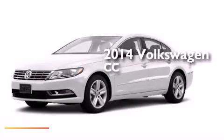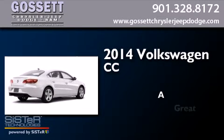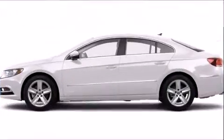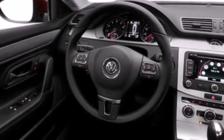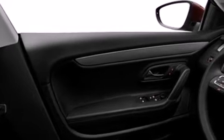This is a brand new 2014 Volkswagen CC. Its top features include a navigation system, heated seats, a premium audio system, satellite radio, a sport suspension, xenon headlights, and traction control and stability control systems.